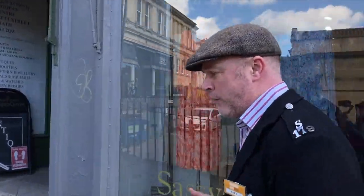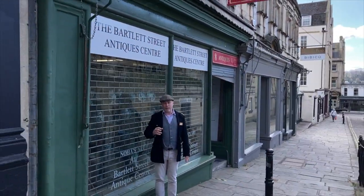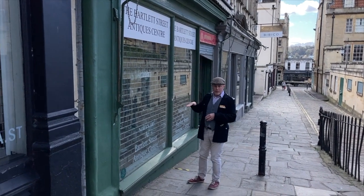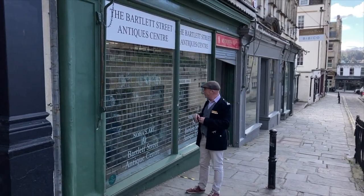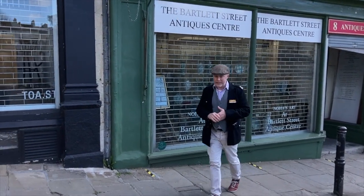Bath has this really strong tradition for small plates, but the Antique Centre here is just a real Aladdin's cave in Bath. It's got lots of different franchises in it, so everybody specialises in something different. There's a lady at the front who does porcelain, there's jewellery, there's silverware, and there's a huge amount of knowledge in here about the antiques they're all selling. I once tried to sell some old stuff to the guy who has a silverware place and he just wowed me with all his silverware knowledge.